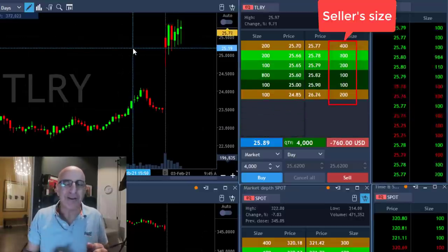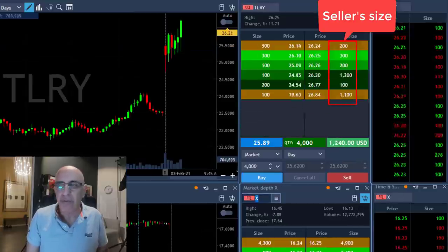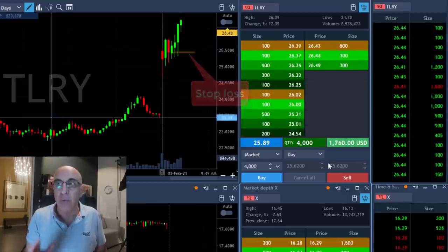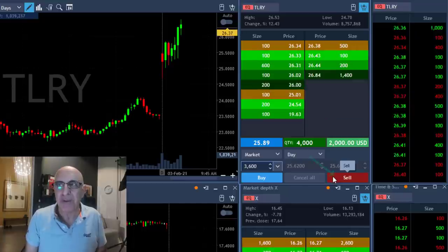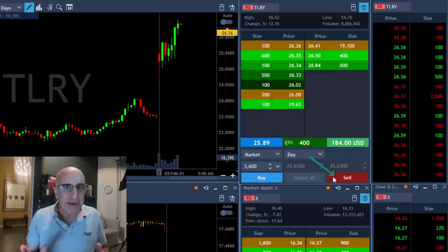Now it's a quick forward so you can see what happened right after it moved over the highs. My target is approximately 40 cents, which is the same as my stop loss — one-to-one risk reward. That's the way I'm trading. I'm about to take my partial right over here. It just reached my target. It was a classic gap and go.